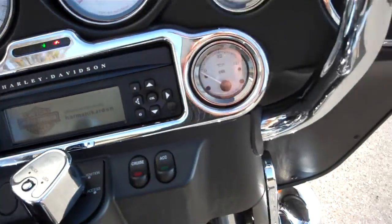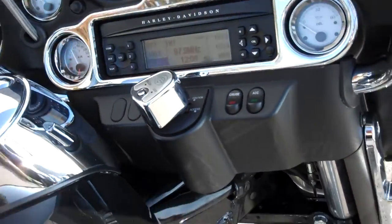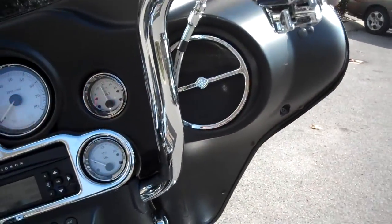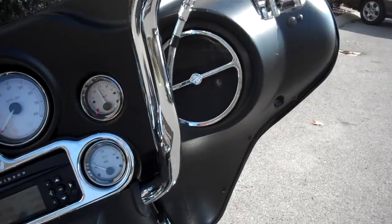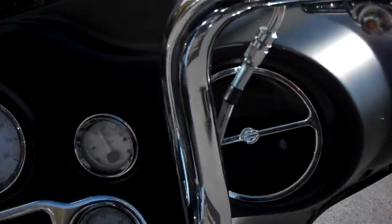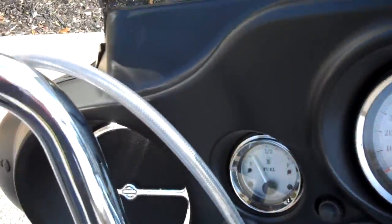Paint is super clean, no scratches anywhere. They did some nice things to the motorcycle. They went with a mini ape hanger, which is about 10 to 12 inches high. Changed the grips, chromed all the housings, nice heavy braiding on the cables.